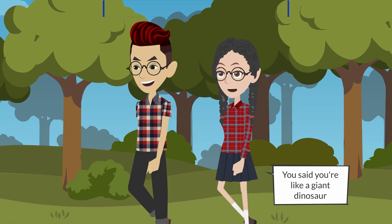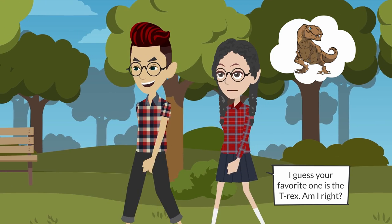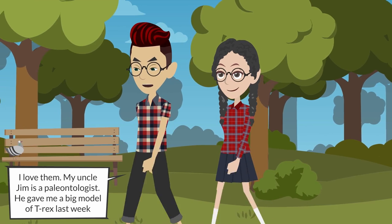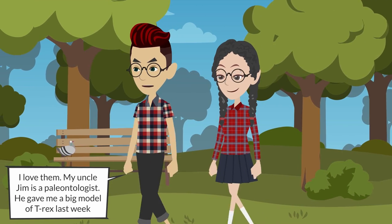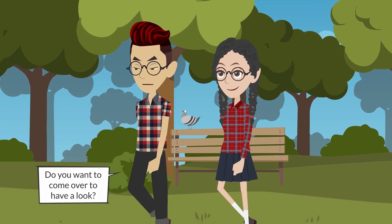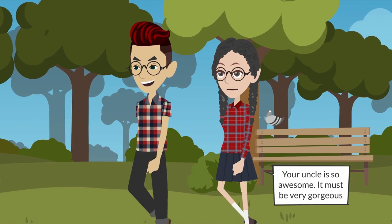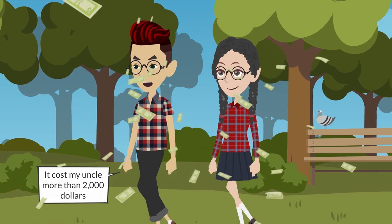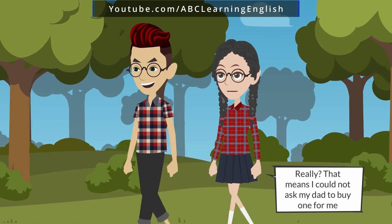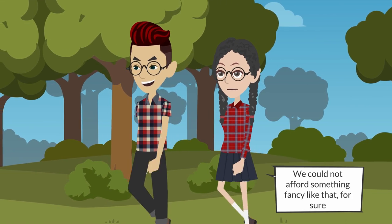You said you like a giant dinosaur — I guess your favorite one is the T-rex. Am I right? Bingo! I love them. My uncle Jim is a paleontologist; he gave me a big model of a T-rex last week. Do you want to come over to have a look? Yeah, I'd love to. Your uncle is so awesome — it must be very gorgeous. It cost my uncle more than two thousand dollars. Really? That means I could not ask my dad to buy one for me — we could not afford something fancy like that for sure.